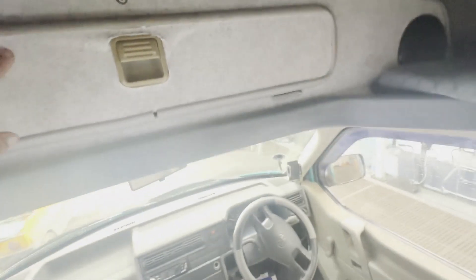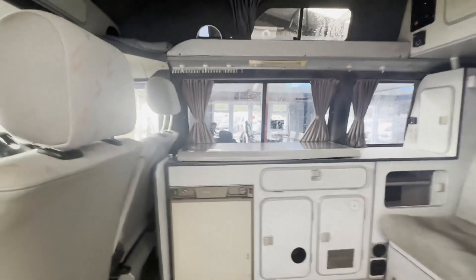Van features: two keys, electric windows, HPI clear. Click the link in the description for pictures and more info. Alternatively, call or WhatsApp us on 07401 199 723.